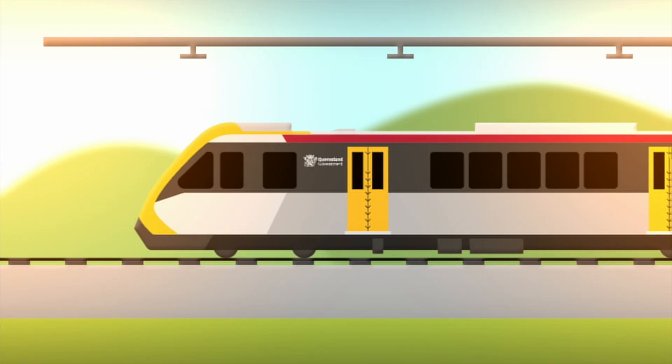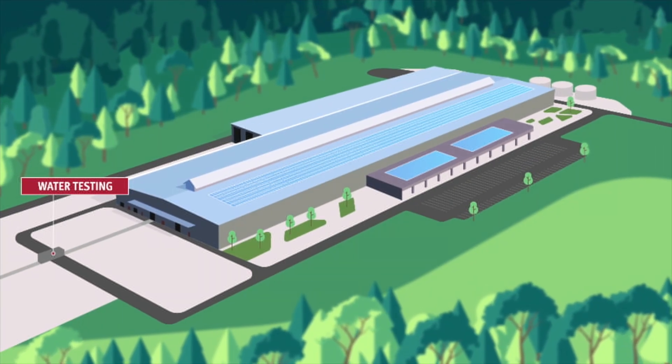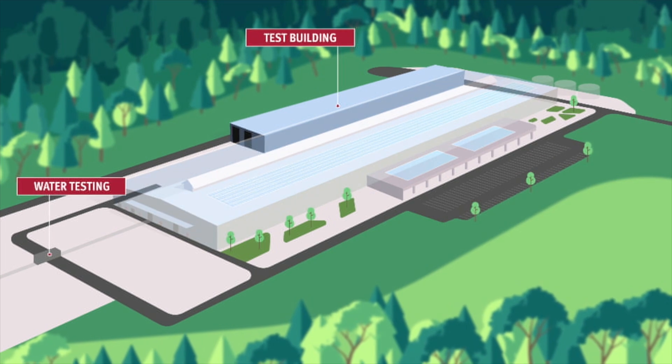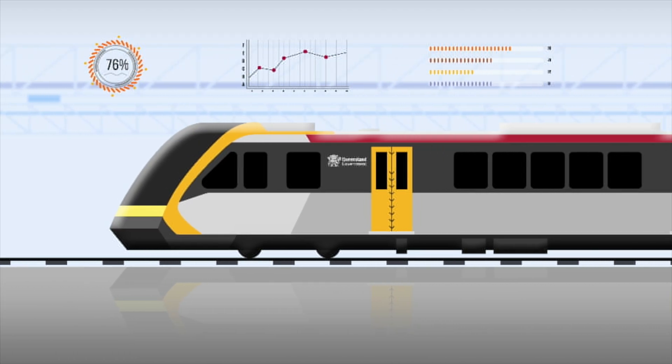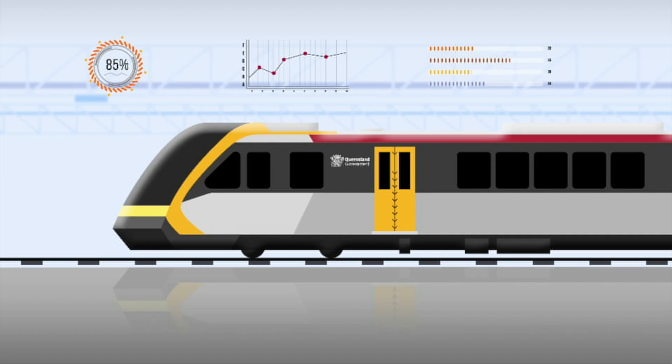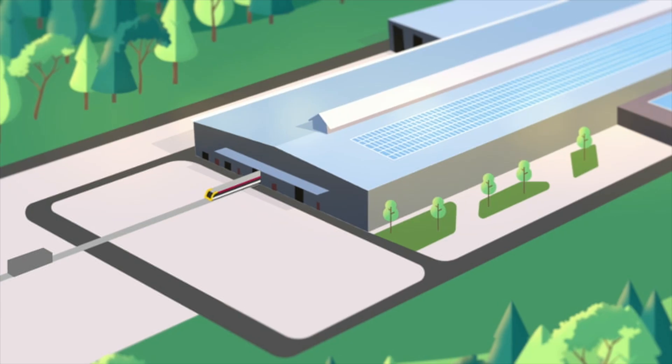Before entering service, each train will undergo rigorous testing. This will include waterproofing checks and dynamic testing on specially laid tracks, covering traction, braking, high-speed runs and server simulations to ensure every system works flawlessly under real-world conditions.